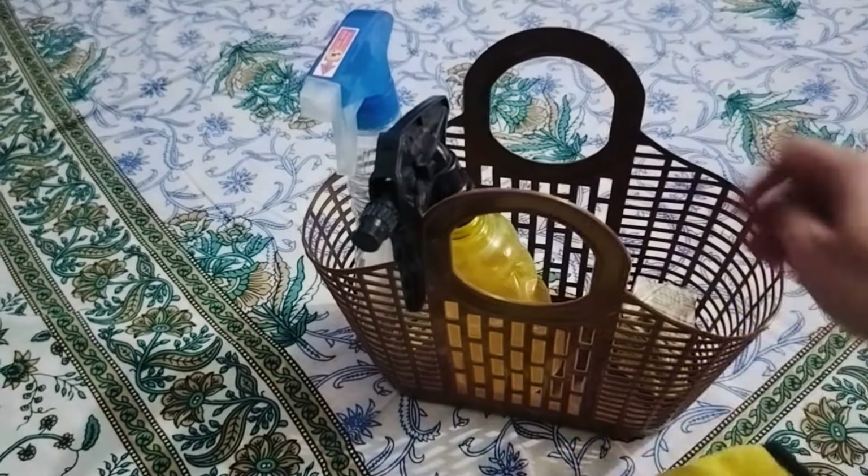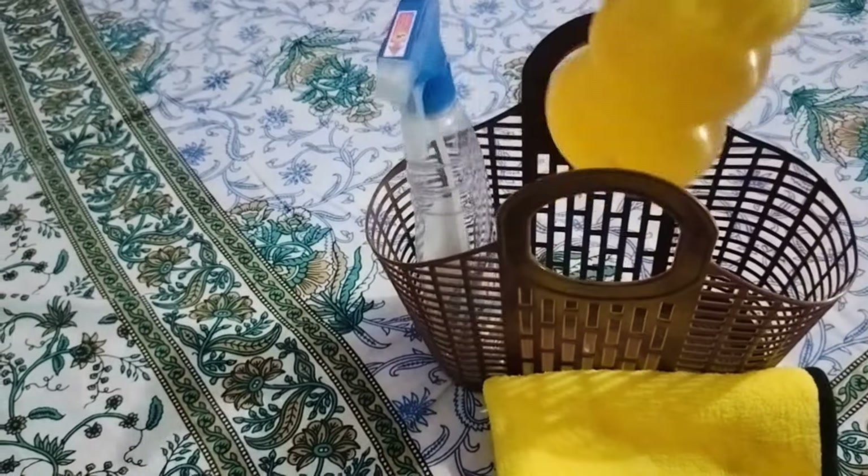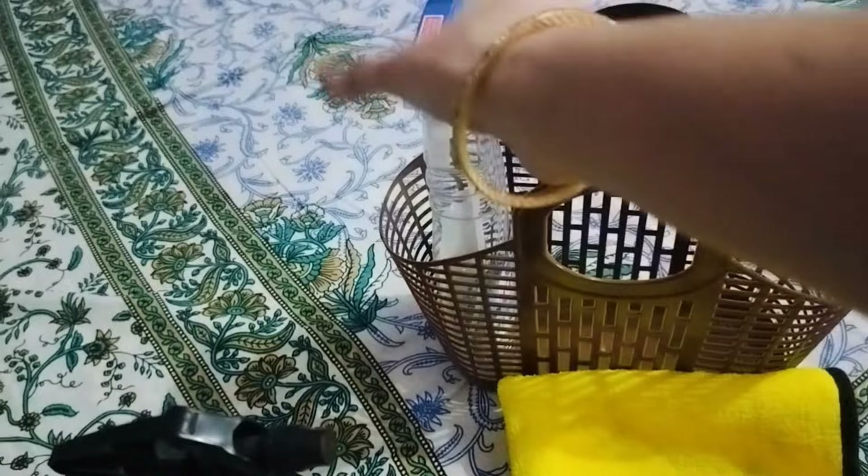Before cleaning, I have a basket with two towels and a normal water and vinegar solution.